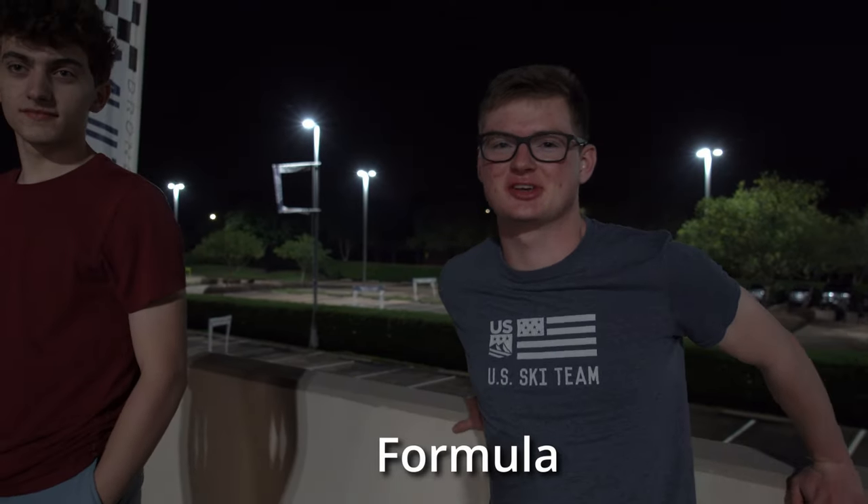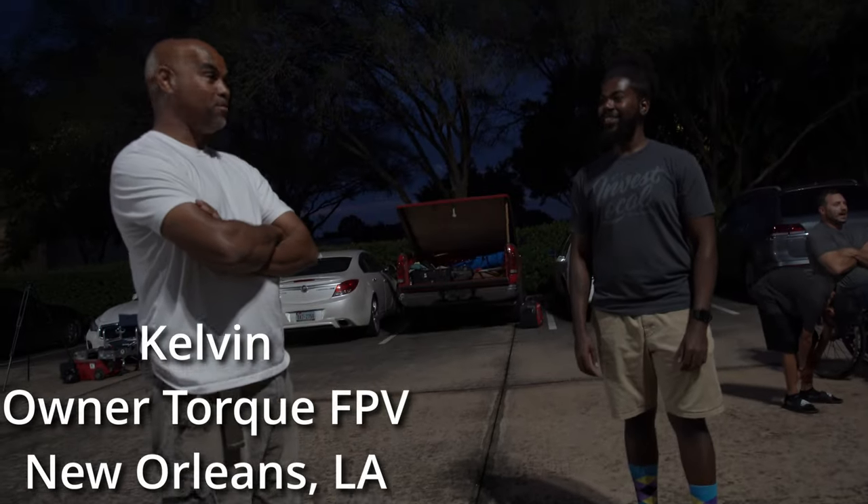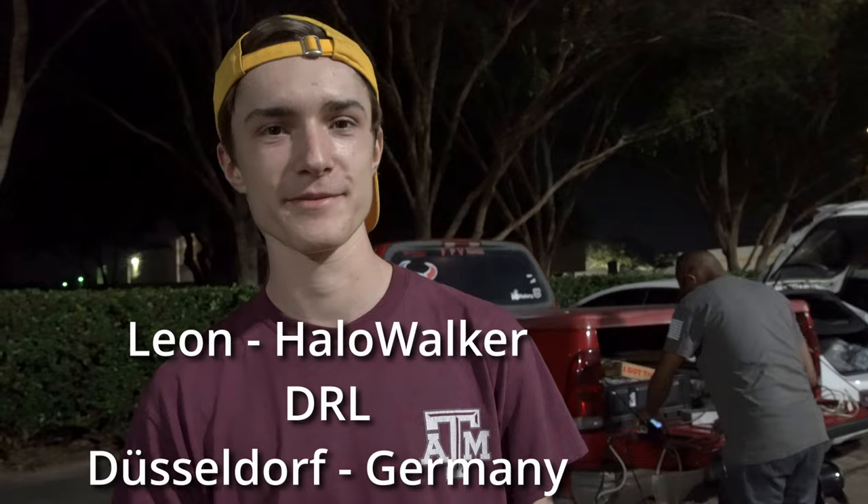I came from the Twin Cities in Minnesota. I'm from Vermont — yeah, that's one of the ones in the middle. I'm here from New Orleans, made a little drive. There are people here from all over tonight. I'm from Germany — Dusseldorf. Night spot's cool. I haven't flown it yet, but it looks amazing.